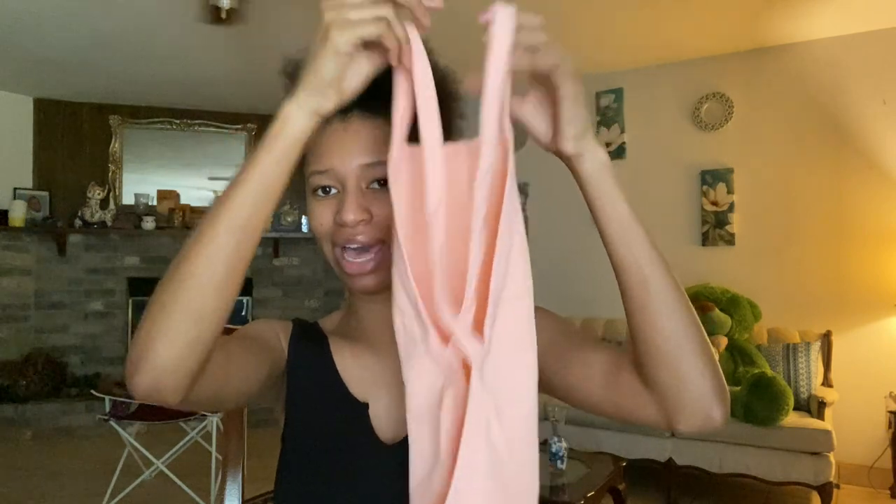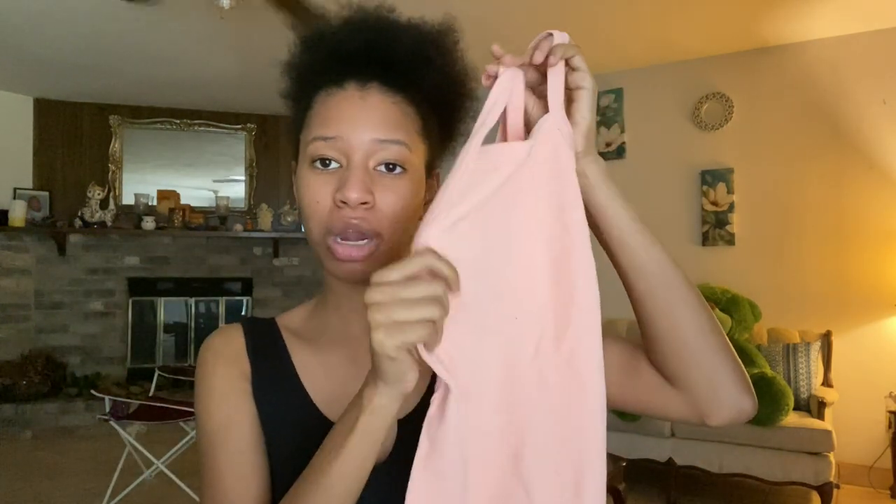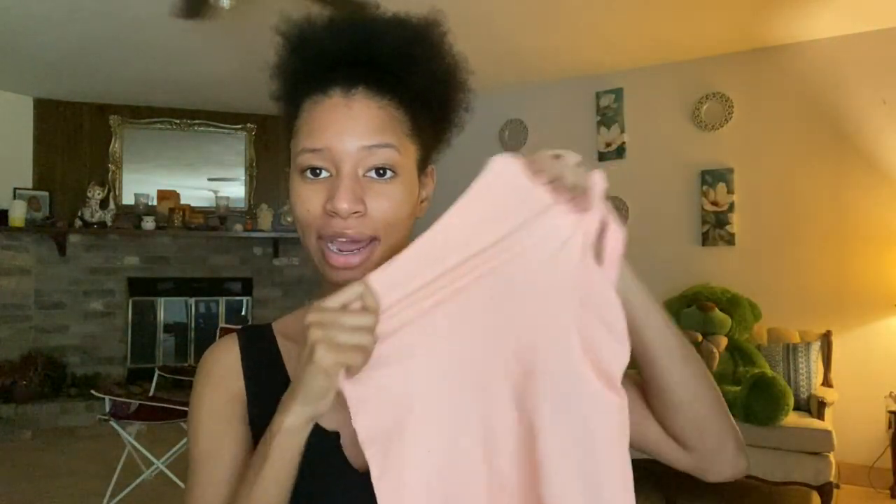The next thing is this bodysuit — the only thing I didn't get in black because I felt like I was getting too much black. This is the Laguna bodysuit in peach and I got it in a size small/medium. It's also that ribbed material and really stretchy. I'm gonna go ahead and try this on.